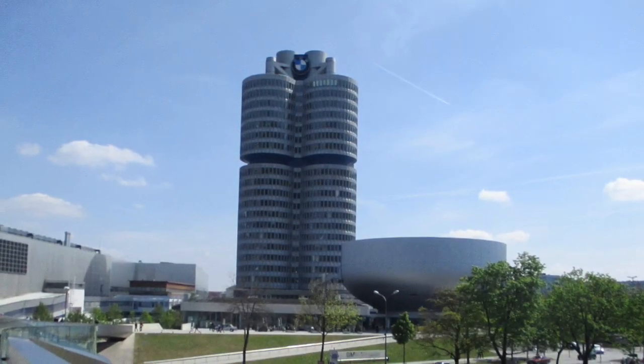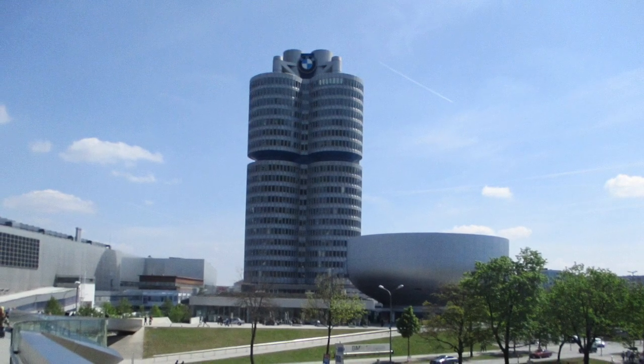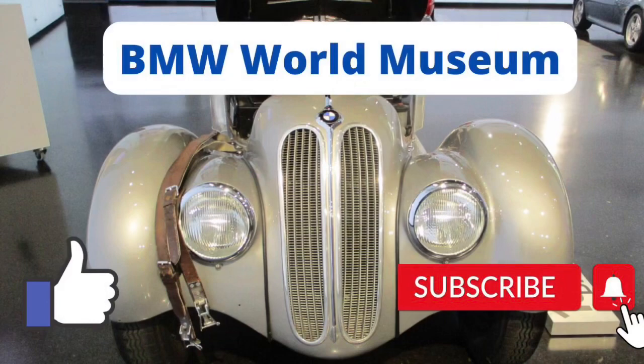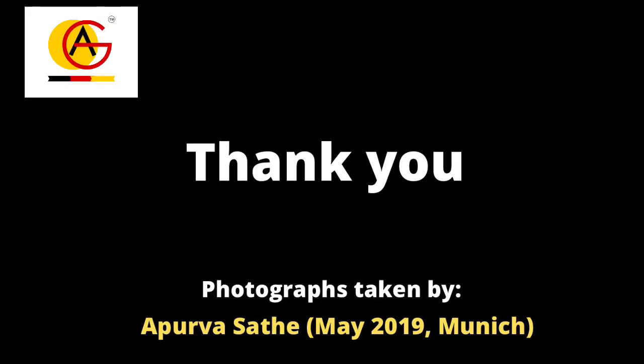My experience of visiting the BMW Museum was amazing. If you visit Munich city, do not miss a chance to visit this museum because it is absolutely worth it. I hope you all enjoyed this video. Do not forget to subscribe to our channel, Spire German Videos, and share this video with your friends and family. Thank you.